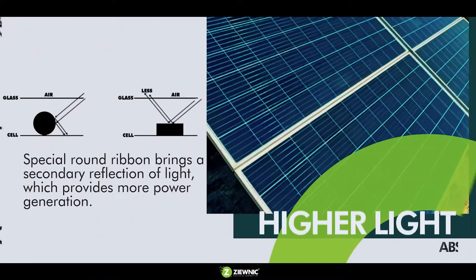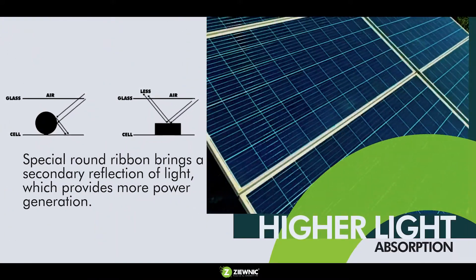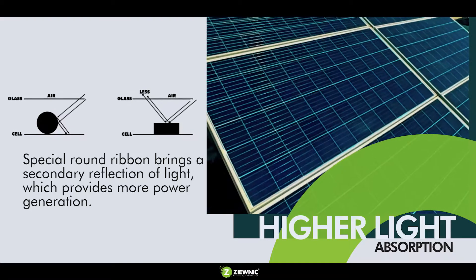Higher light absorption is achieved through a special round ribbon that brings a secondary reflection of light, which provides more power generation.